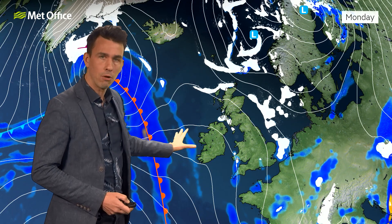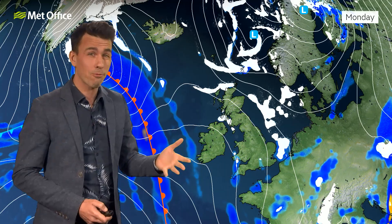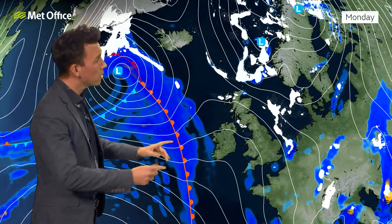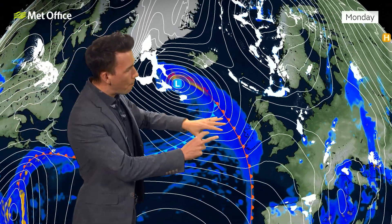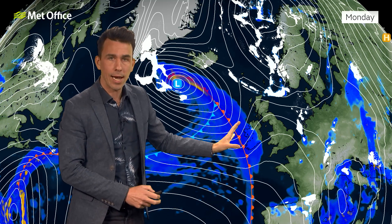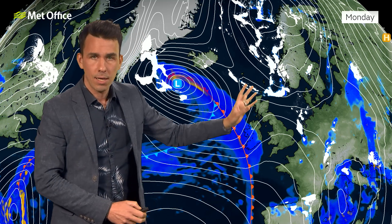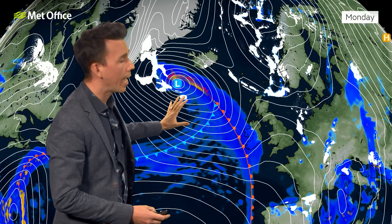Then a ridge of high pressure arrives into that colder air on Monday night, so I expect a fairly widespread frost to wake up to on Tuesday. But it's waiting in the wings — another area of low pressure, a band of rain coming in with a slightly different angle of attack, bumping into the cold air. At this point, significant differences in the various computer models emerge, whether that low will track across northern parts of the UK as per the Met Office model, or in the latest European model, it dives south.